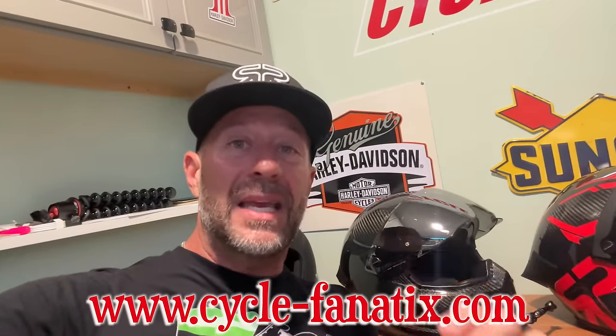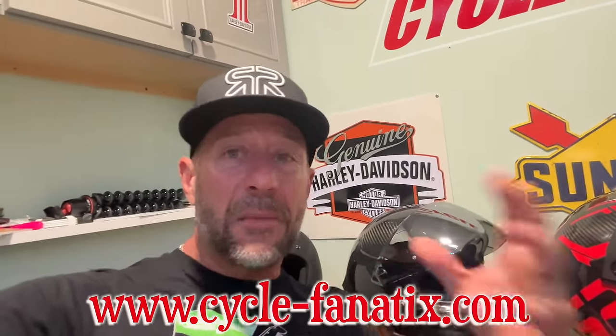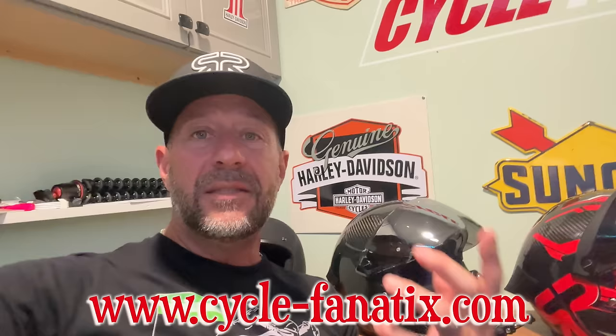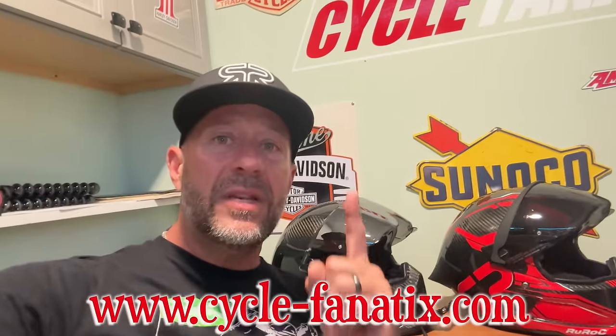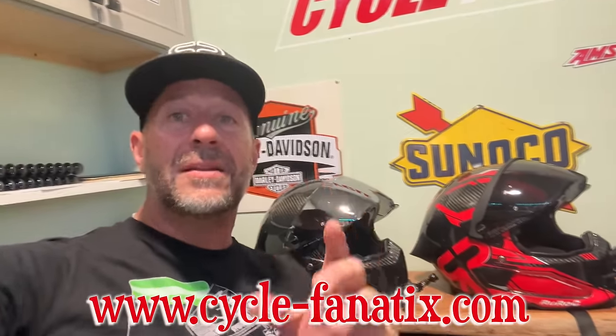We're also going to be giving away one amazing kevlar-lined flannel by Beyond Riders. I'm pleased to announce this and we're probably going to be adding more products. All you got to do is head over to my website www.cycle-fanatics.com - every sticker you purchase will be one entry into the giveaway. I'll be announcing the winner October 31st.